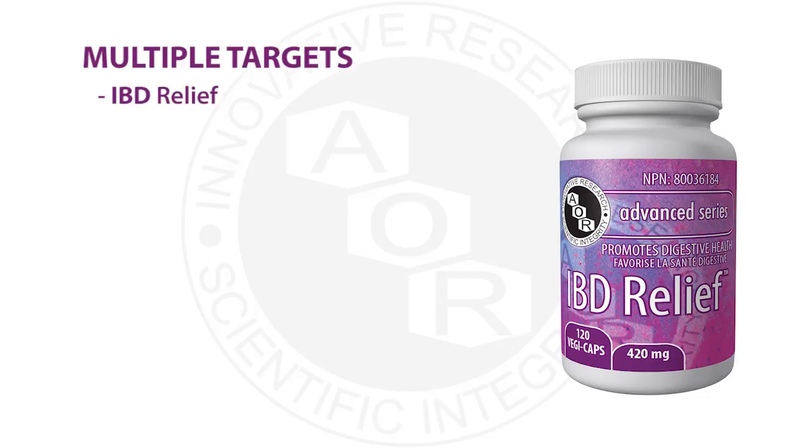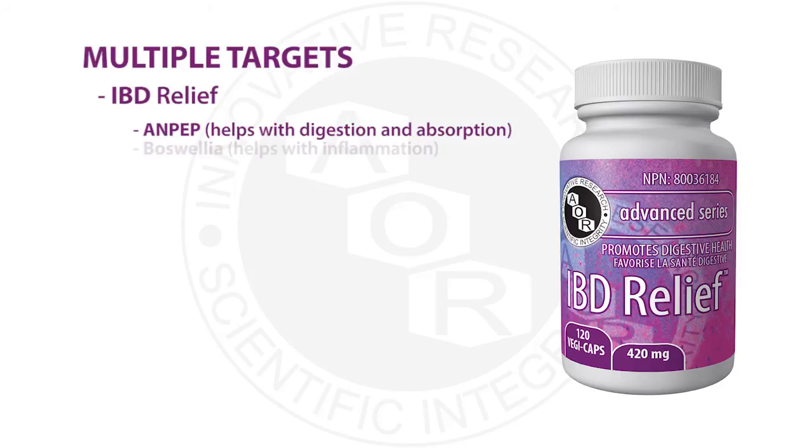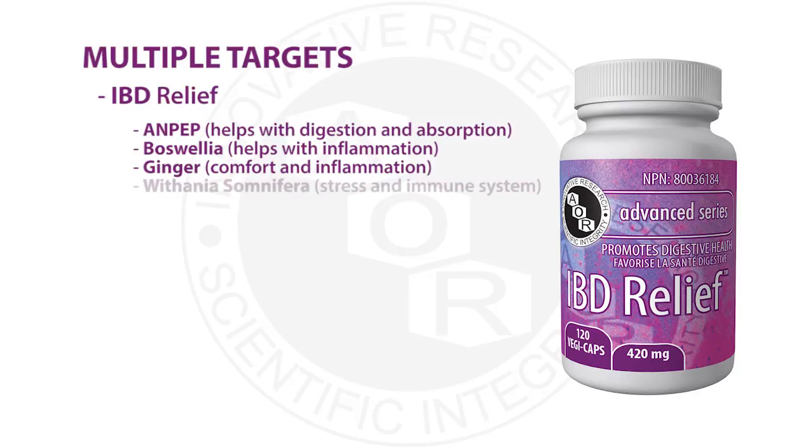The last product is IBD Relief, which is helpful for people with inflammatory bowel disease and also those with celiac disease. It contains an enzyme called ANPEP, which helps improve nutrient digestion — especially proteins like those found in gluten — and helps with their absorption from the diet. It also contains anti-inflammatory herbs like ginger and Boswellia. Boswellia is one of the best-studied natural health ingredients for inflammatory bowel disease and helps induce remission in ulcerative colitis and Crohn's. Ginger helps reduce stomach inflammation, common in IBD. IBD Relief also contains withania, which helps the body cope with stress, prominent in IBD and celiac, and supports the immune system while reducing inflammation independently.